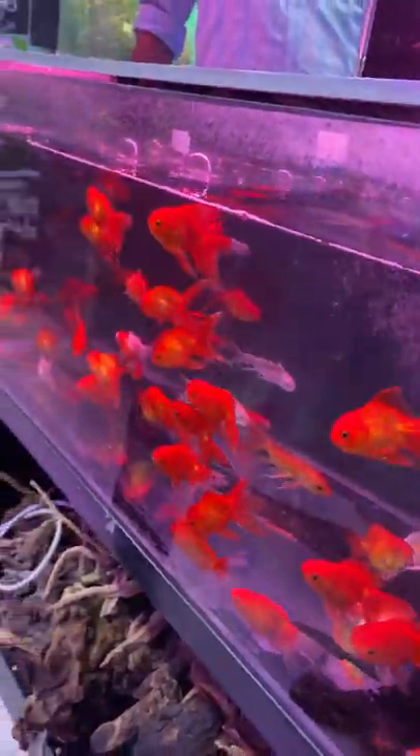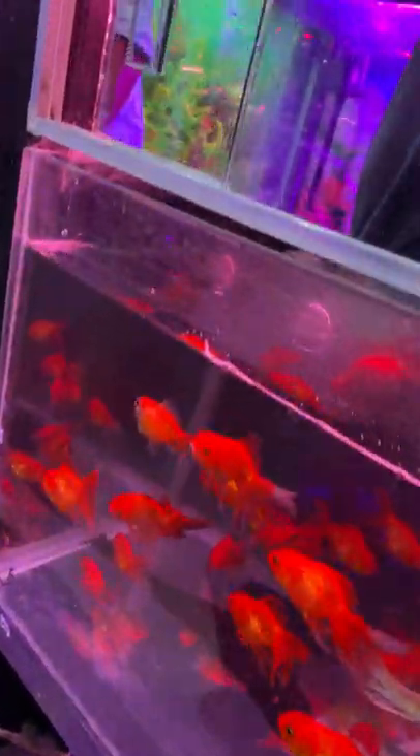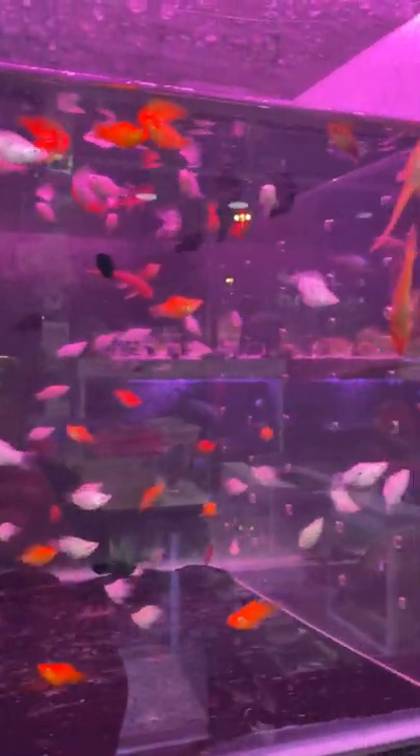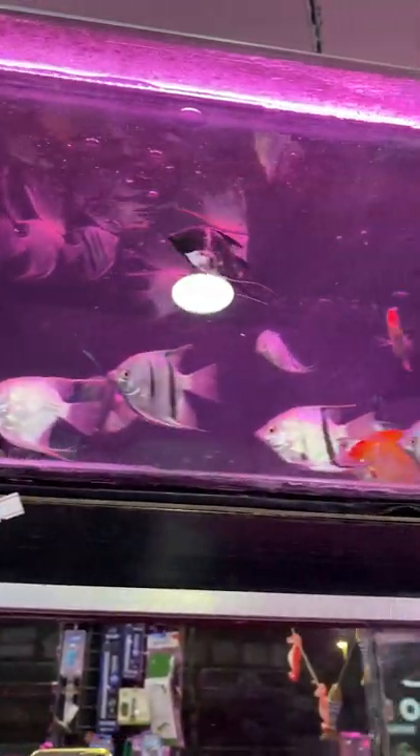Many more colors you can see here, but the golden fish looks awesome. All these fishes are placed under the glass — the glass-built aquarium. You know, most of the fishes are kept this way.